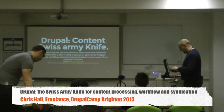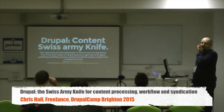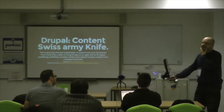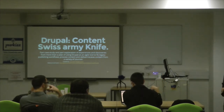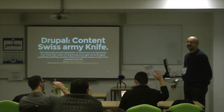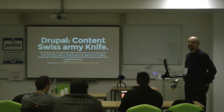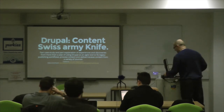I'll start by being a little cruel to wake everyone up. Hands up anyone who would describe themselves as a Drupal themer? Who would describe themselves as a Drupal developer? Site builder? Okay, we should have something for everybody, and if you didn't put your hand up at all, I hope you enjoy it somehow.